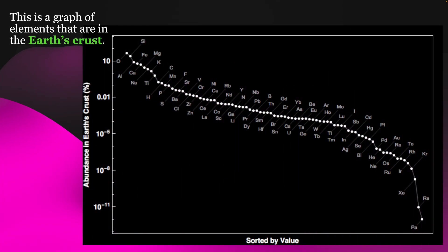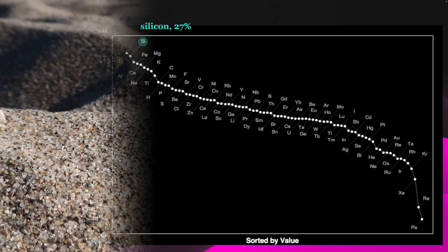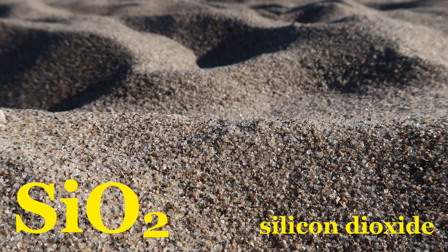This is a graph of elements that are in the Earth's crust. At the top, we see some very common things, like oxygen at 46% and silicon at 27%. This makes sense because these two elements make up silicon dioxide, or quartz, which is a big part of things like sand.